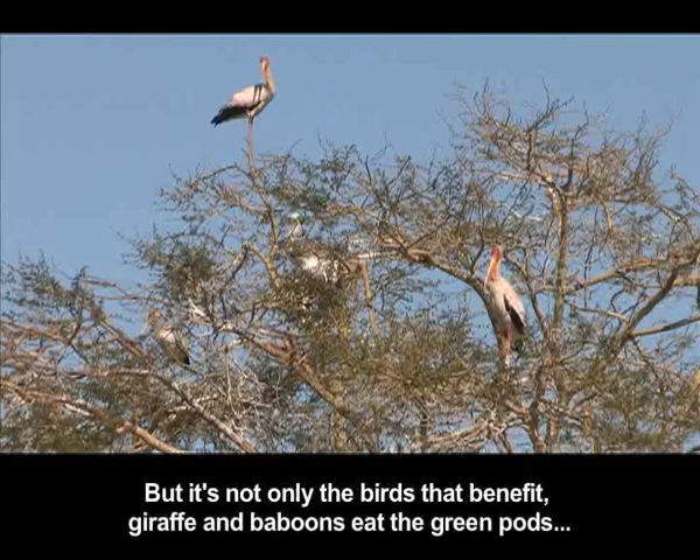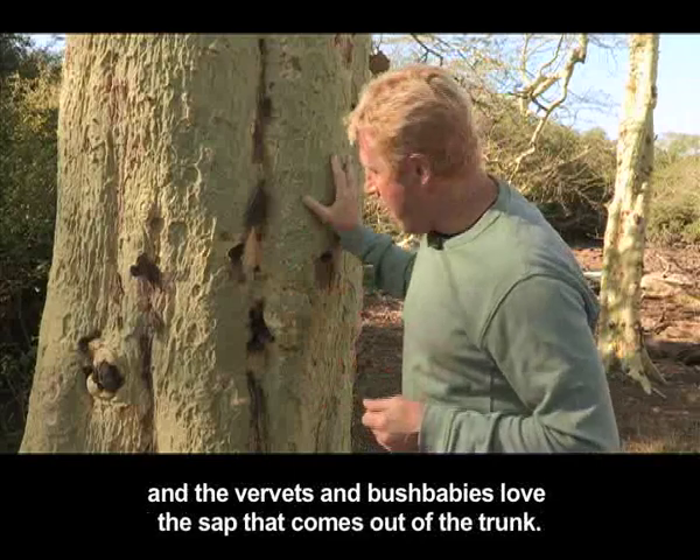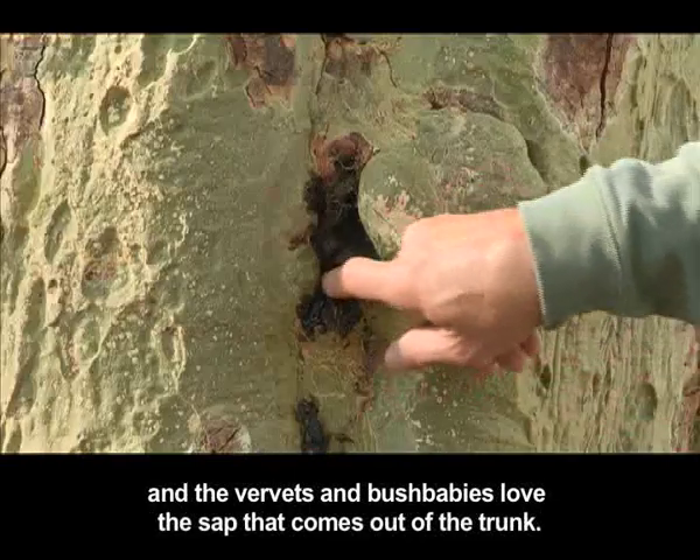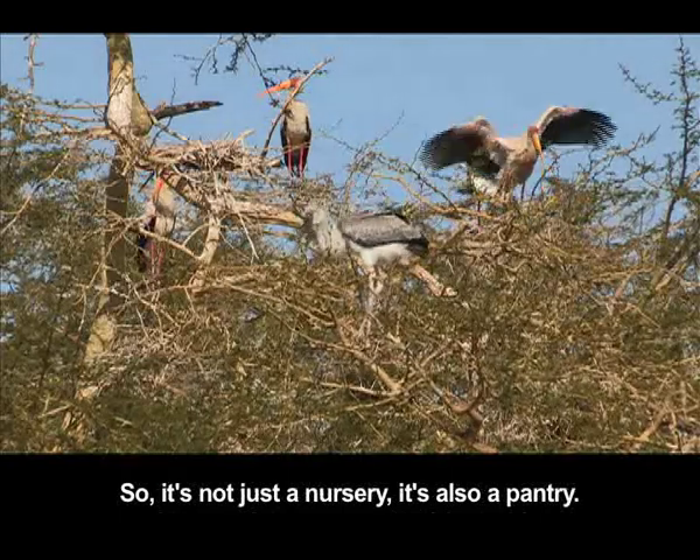But it's not only the birds that benefit. Giraffe and baboons eat the green pods, and the vervets and bush babies love the sap that comes out of the trunk. So it's not just a nursery — it's also a pantry.